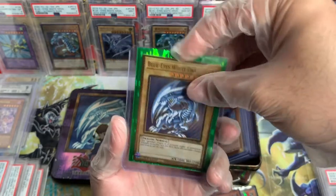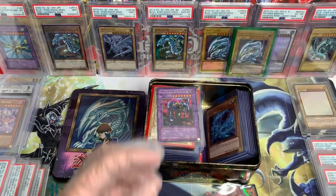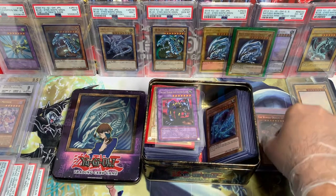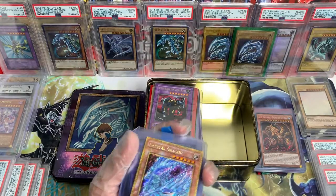And a Blue-Eyes White Dragon from Maximum Gold — this is definitely mine. I'm going to keep this one, baby. Wow, that's exciting. Nice first stack! Let's continue because we got more cards to go through.